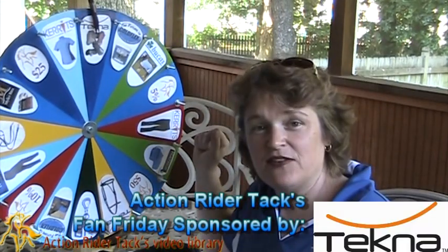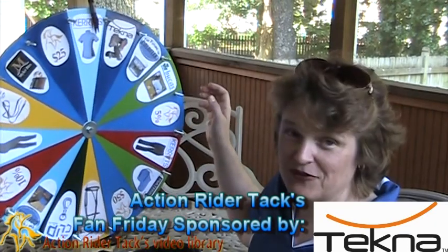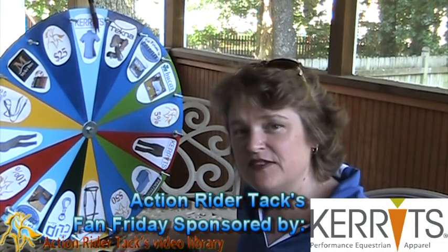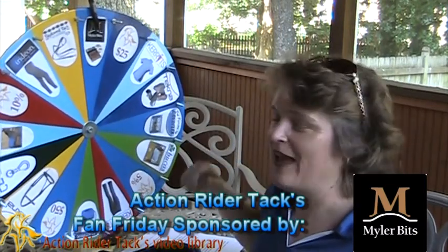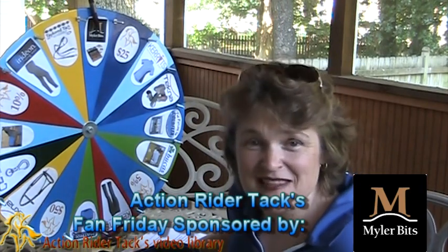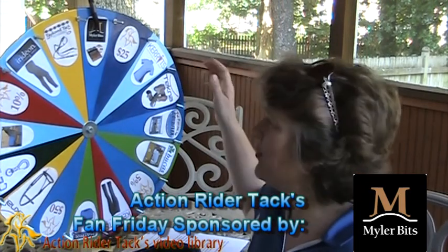Tacna — this is the Open Hoof Horse Boot. This is the Carrots Ice Fill Ladies Shirt — super nice and cool for the summer. We have Myler Bits. Myler Bits is giving away bidding assistance, and then you're going to get the bit that they've assisted you with in their book, Level Best for Your Horse.